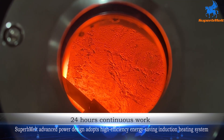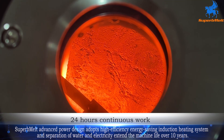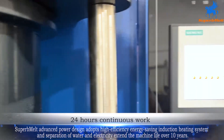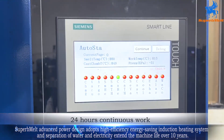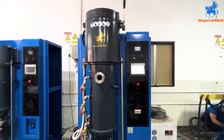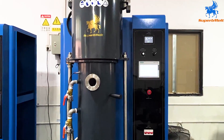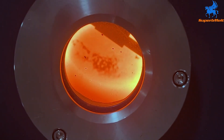Superb Melt's advanced power design adopts a high-efficiency energy-saving induction heating system, and the separation of water and electricity extends the machine's life by over 10 years. The equipment requires only 10 minutes of melting time.